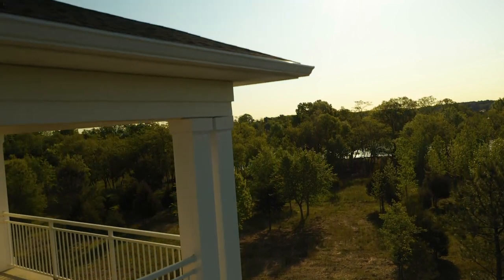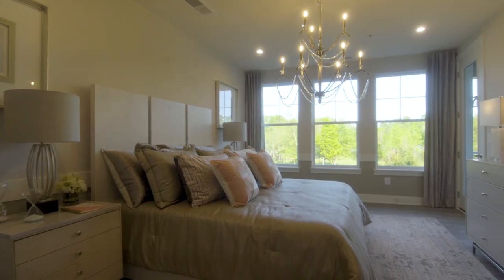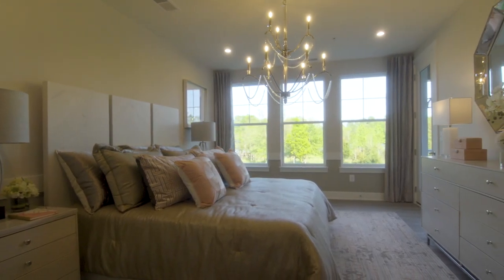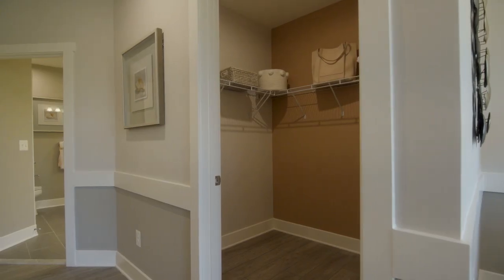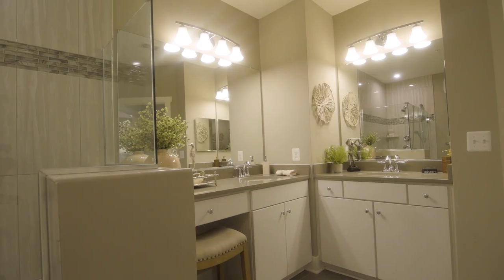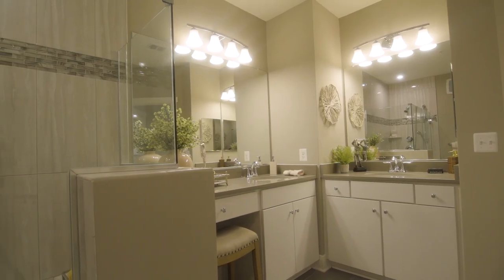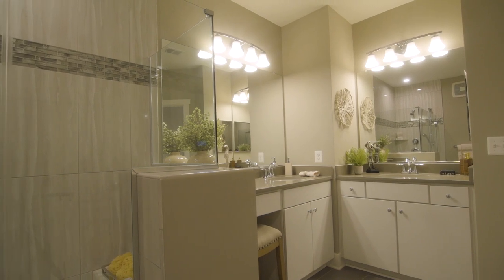The balcony is accessible from the second bedroom and the owner's suite, and this is a stunner of an owner's suite. Two closets including a spacious walk-in, and plenty of space to unwind. The luxurious spa bath is the icing on the cake. It features dual vanities with a comfortable seating area, as well as a spa shower with both fixed and handheld heads and a ceramic seat.